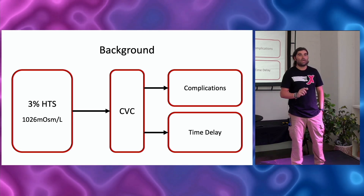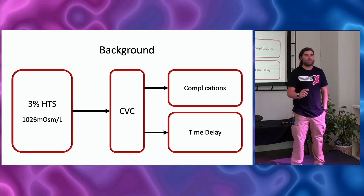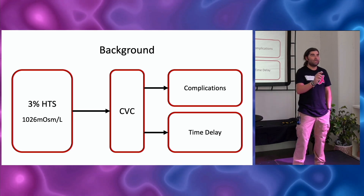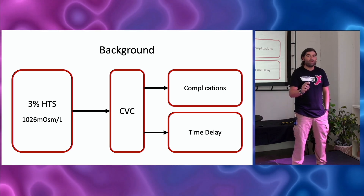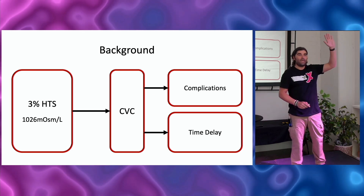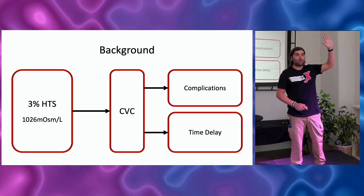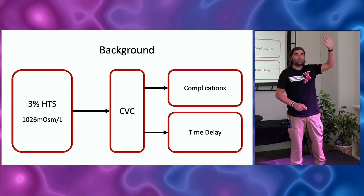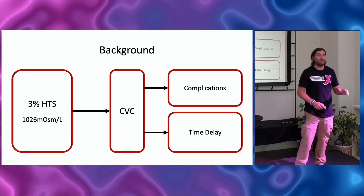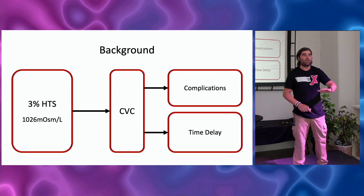There are a couple of things on this slide I want to point out. When we talk about 3% hypertonic saline, we're talking about 1,000 milliosmoles. We know that serum or plasma is about 300 milliosmoles. And we freak out about this medication going through a peripheral IV, yet how many people have given amps of sodium bicarb? An amp of 8.4% sodium bicarb is also 1,000 milliosmoles — like 6% saline — given without blinking an eye. And yet we completely freak out about giving 3%, which is half the osmolarity, through a peripheral IV.